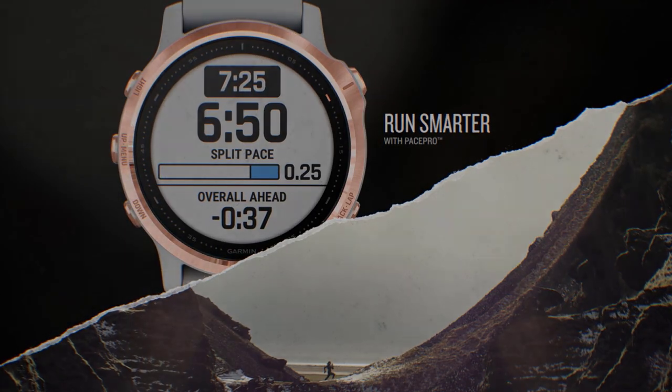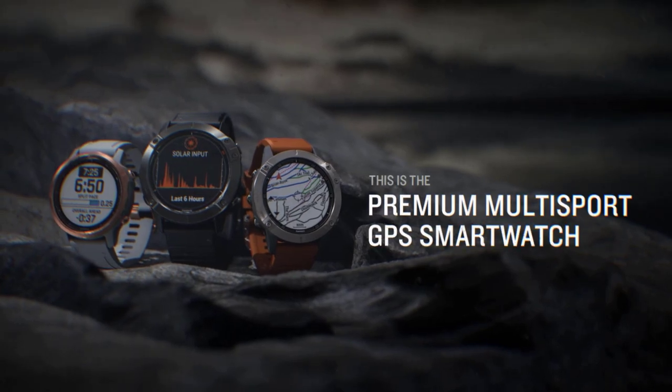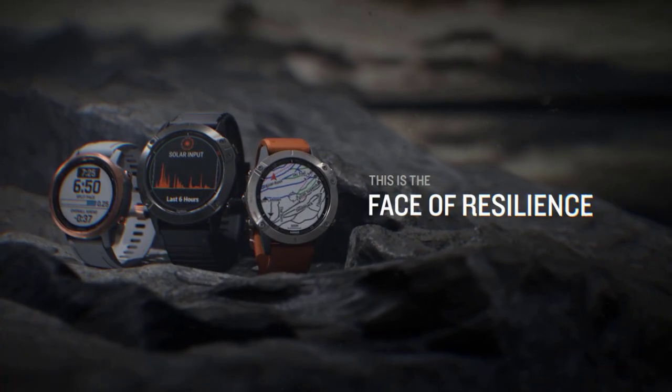Garmin's Fenix series of watches have long presented hunters with incredible tools to help them knock down that deer or elk. And with the release of the Fenix 7, you get even greater value for your buck when you choose a Fenix 6.